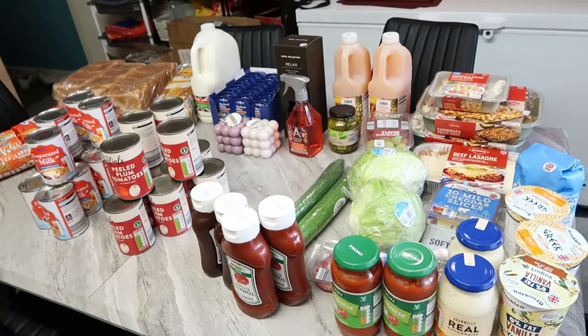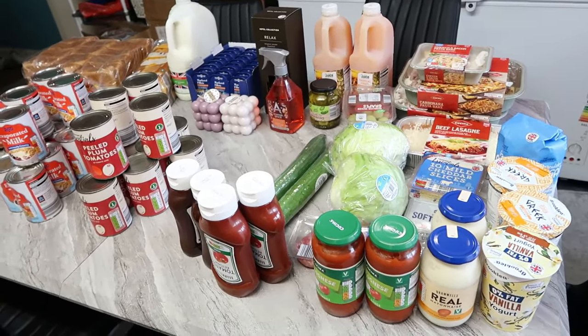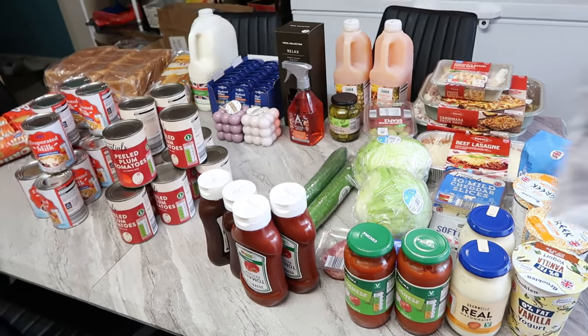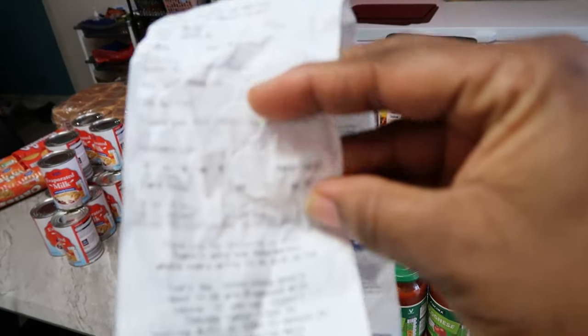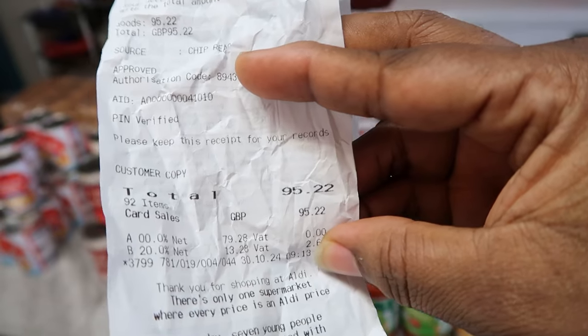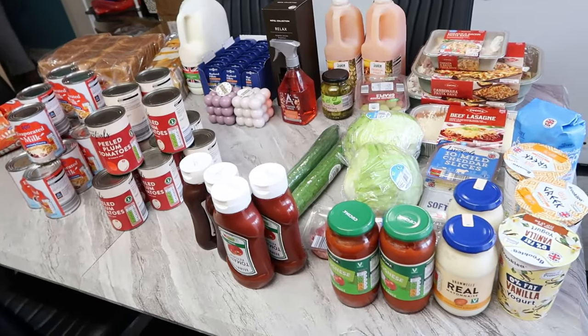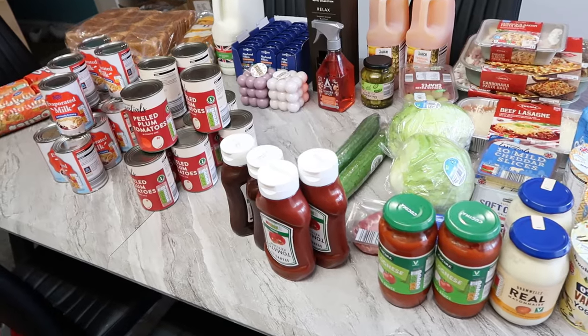I spent 95 pounds 22 pence — you can see it on the receipt there. Today is the 30th of October and I spent 95 pounds 22p for the week.